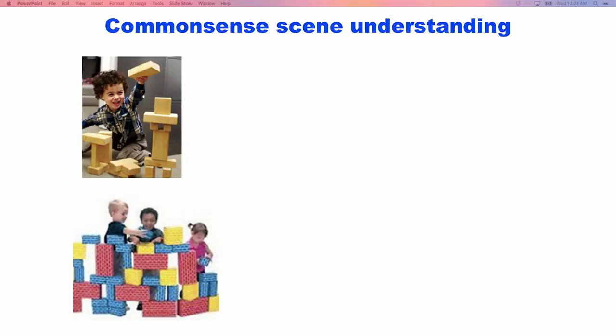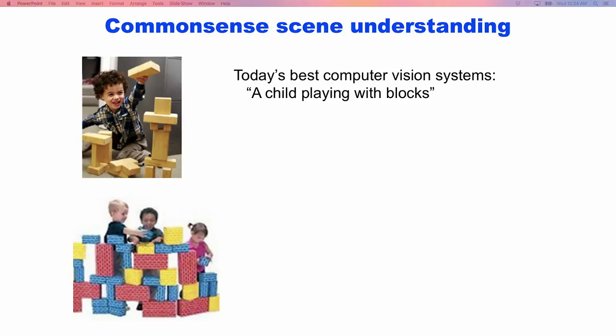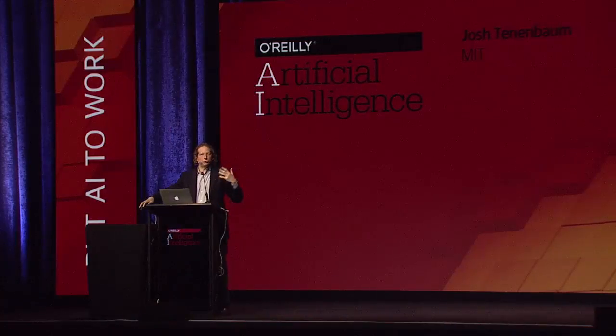Current machine vision systems, at best, when they look at scenes like this, might understand them in these terms. They might be able to tell you that there's a child playing with blocks. In fact, the best publicly available state-of-the-art caption systems say something more like: a child sitting on a table, a child in a room. But regardless, think about how much you would need to go beyond any one of these linguistic descriptions to really make sense of what's going on here if you were this child. You'd have to go way beyond this.